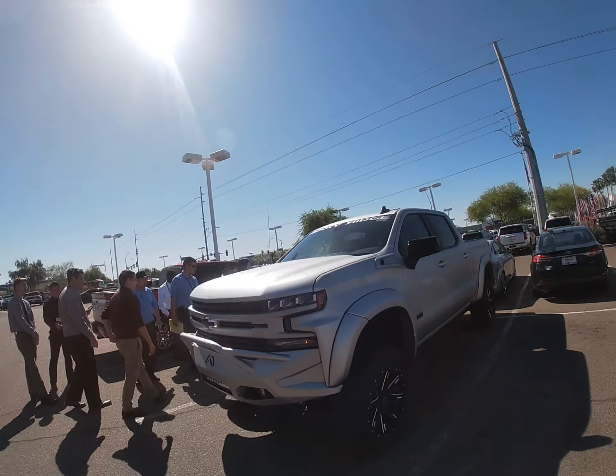DJH499 here again, and we're also looking at this Chevrolet Silverado that's been lifted from Rocky Ridge. As you can see, this is an amazing truck.